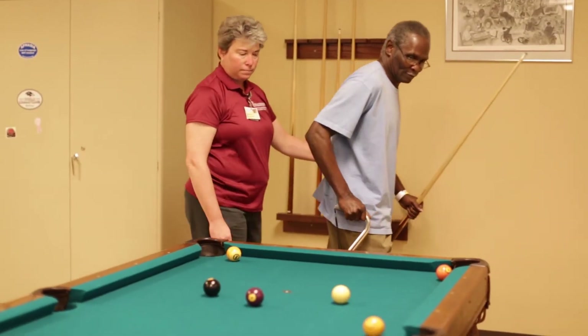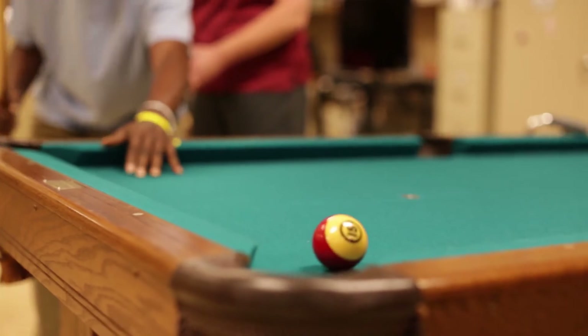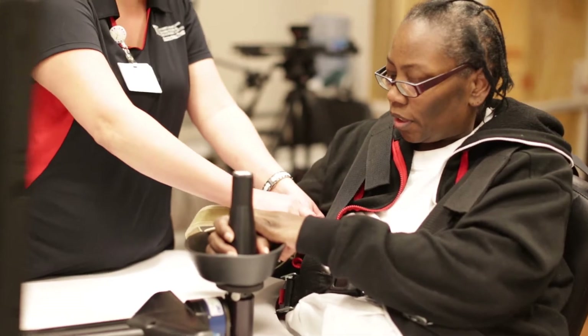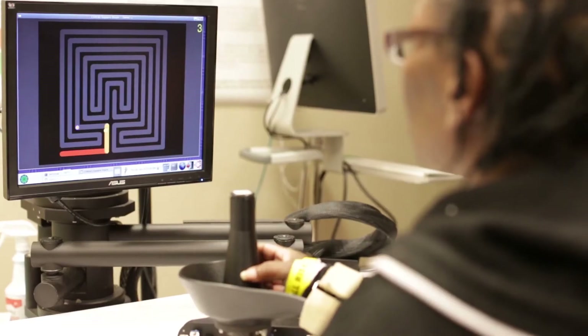This is a stroke-specific unit. So all the therapists here, all the nurses here, the doctors here, and the other health professionals that are part of our team, they have years and years of stroke experience. It's what we know, it's what we do every day — I feel that gives us an advantage. Patients and families have a lot of options for where to go for rehabilitation services, but they're willing to travel longer because of the services that they're going to receive here at University of Maryland Rehabilitation and Orthopedic Institute.